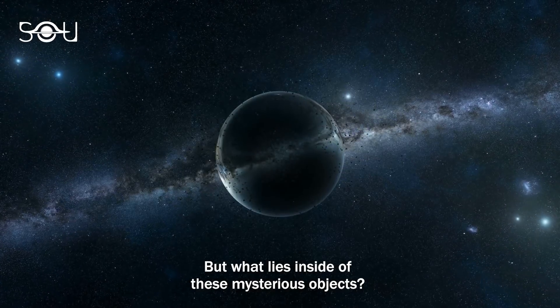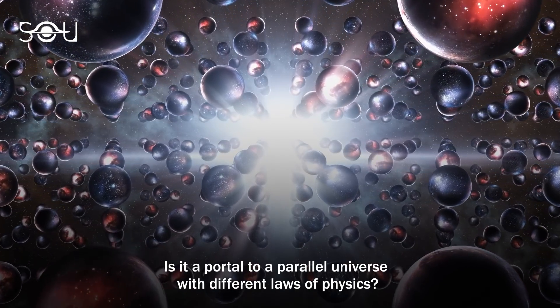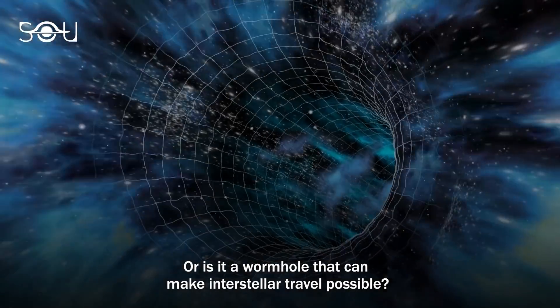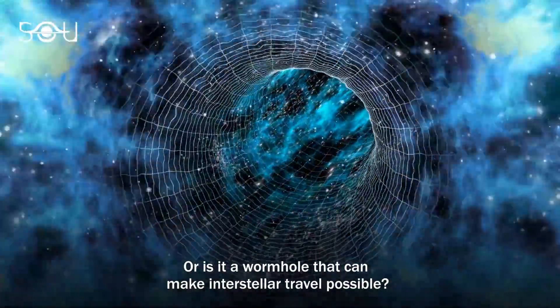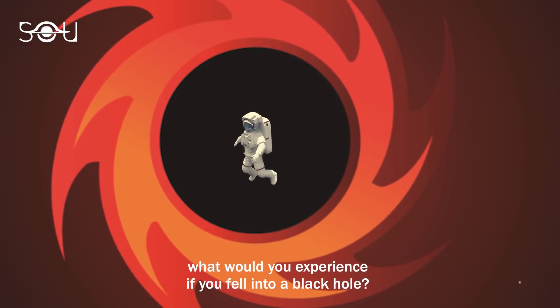But what lies inside of these mysterious objects? Is it a portal to a parallel universe with different laws of physics? Or is it a wormhole that can make interstellar travel possible? And most importantly, what would you experience if you fell into a black hole?